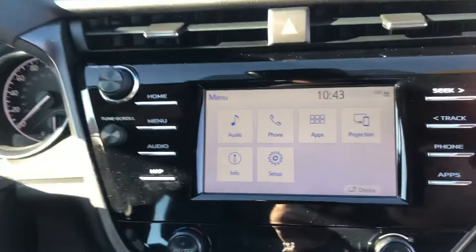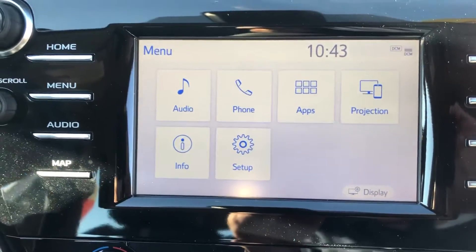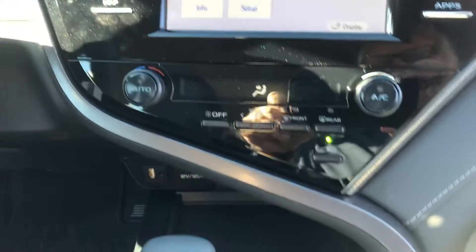Combination leather and cloth interior. One of the new things this year — this has the projection feature, which means you can do Apple CarPlay with it, along with climate control.